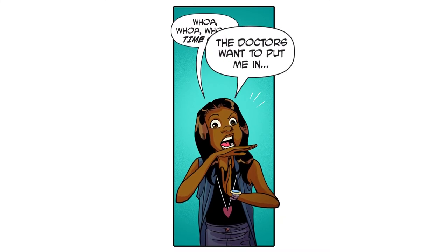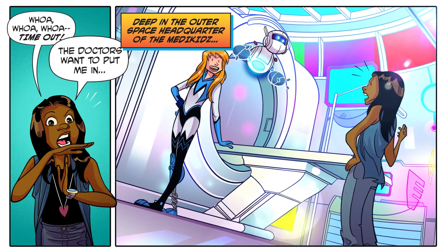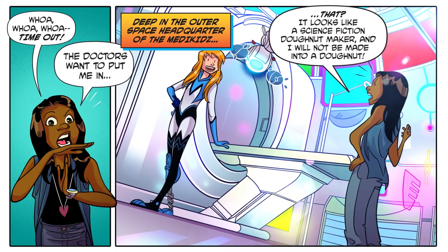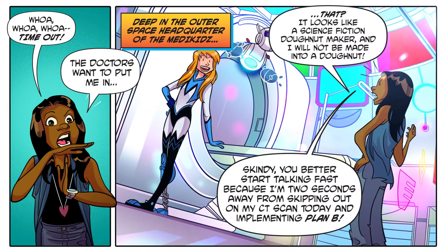Whoa, whoa, whoa — time out! The doctors want to put me in deep in the outer space headquarters of the Medikids. It looks like a science fiction donut maker and I will not be made into a donut.